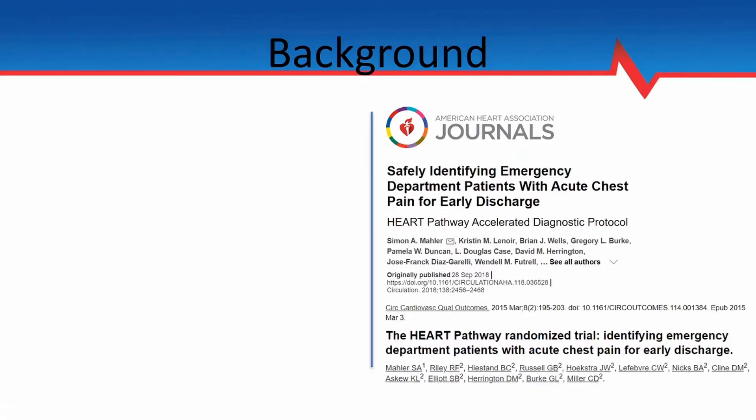In terms of background information, there are 8 to 10 million visits to the emergency department each year for chest pain. Historically in the U.S., there's a big concern about missing acute coronary syndrome in these patients, and that's resulted in over 50% of them receiving serial cardiac biomarkers, stress testing, and/or cardiac angiography — and yet less than 10% of these patients ultimately end up being diagnosed with ACS.